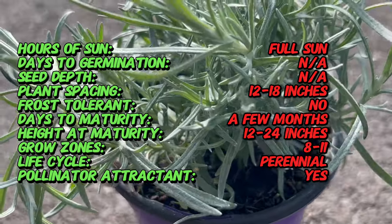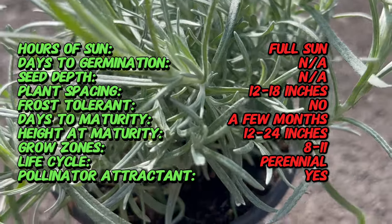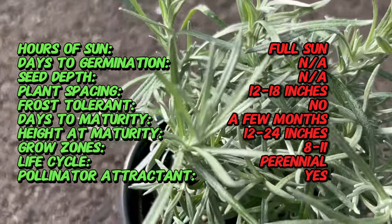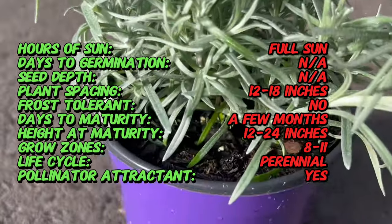Curry italicum has been cultivated for centuries in the Mediterranean region, particularly in Italy and neighboring countries. Historically, it was valued for its aromatic leaves and essential oil, which were used in cooking, perfumery, and traditional medicine. Today, it remains a popular herb in both culinary and therapeutic applications.